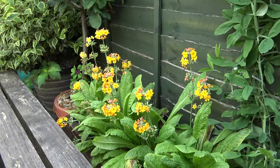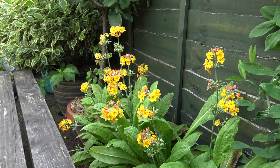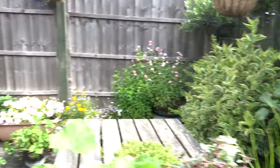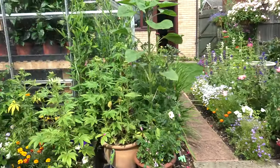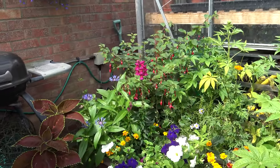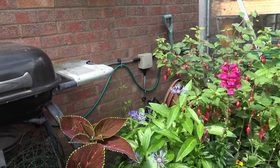These are my Primulas. They're just going over - pretty much gone over, though I've still got some flowers on. Now we turn around and have a look at Lewis's bit of garden. Lewis is real keen on gardening, which pleases me, because it's nice for him to have an interest.